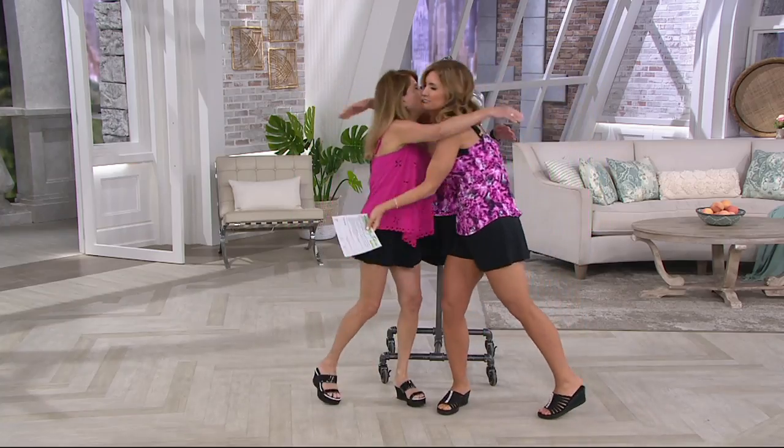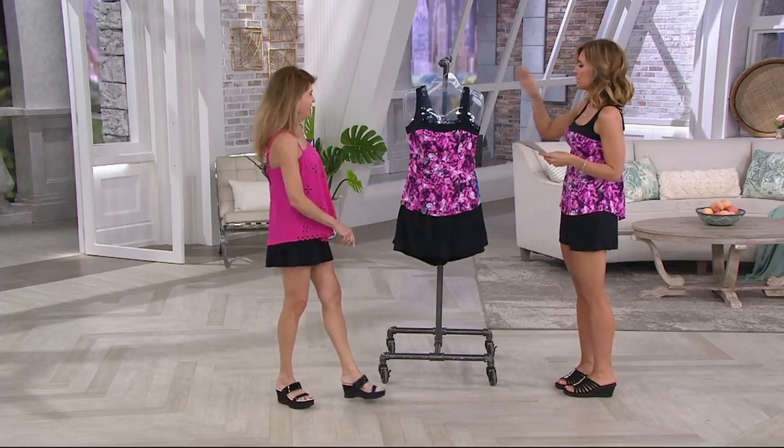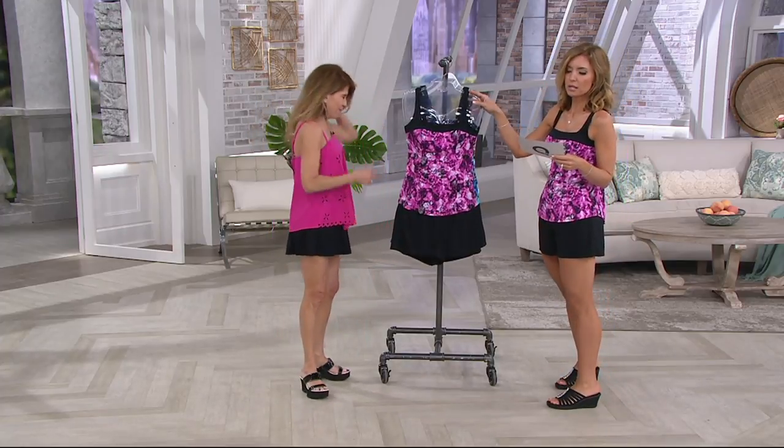You are totally right. Welcome back. It is your right, ladies, to look good in a swimsuit. That's right. All right, Patti, let's go through our color options on this one.